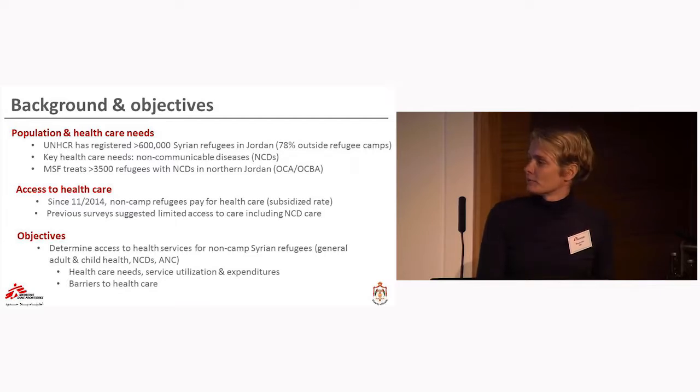Therefore, we conducted a study to determine access to health services for non-camp Syrian refugees. We looked at general adult health, child health, NCDs, and antenatal care. I am showing you today only the results from the NCD section.